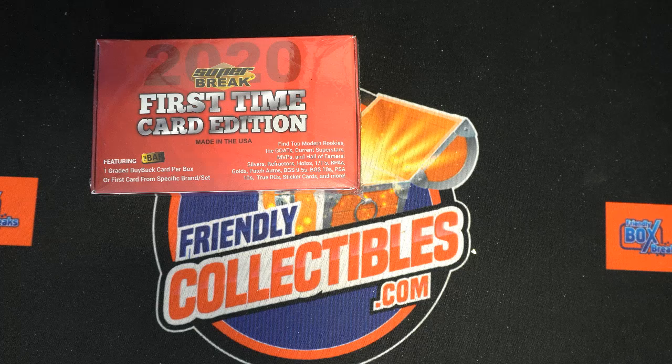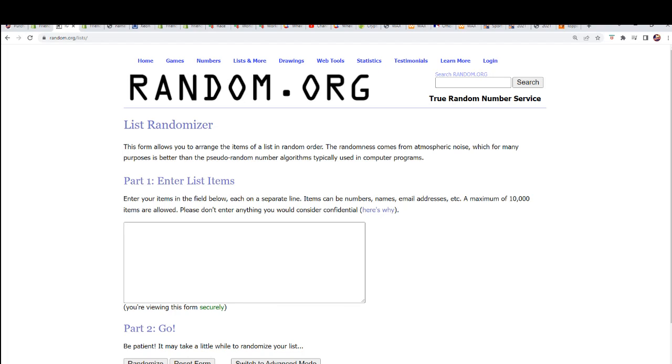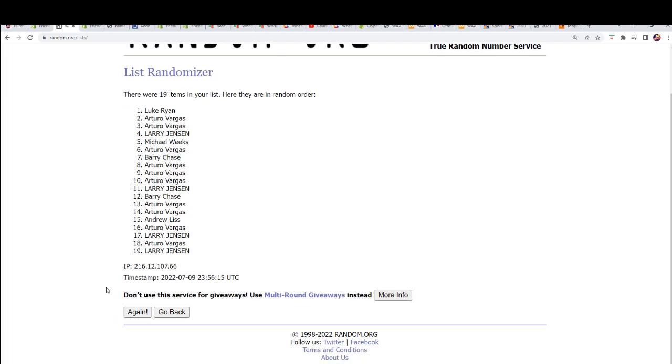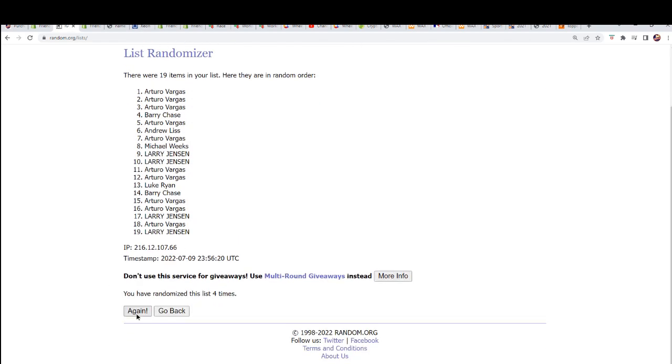Yeah, we're gonna start up the random. We're gonna see what happens. Somebody's gonna hit big. We're gonna random each list seven times, stack the lists up side by side, and that's how you get your random letter spot. Lucky number seven.